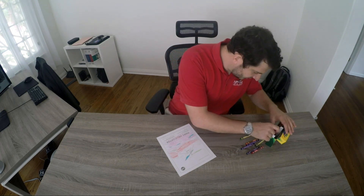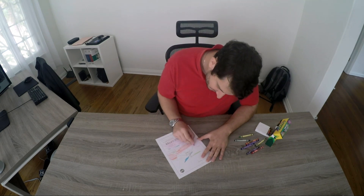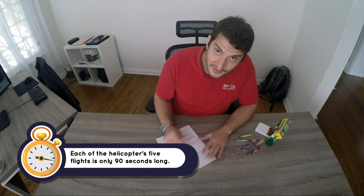For that we will only need 30 days — one month in which to knock out five flights. Each flight is 90 seconds, very quick.